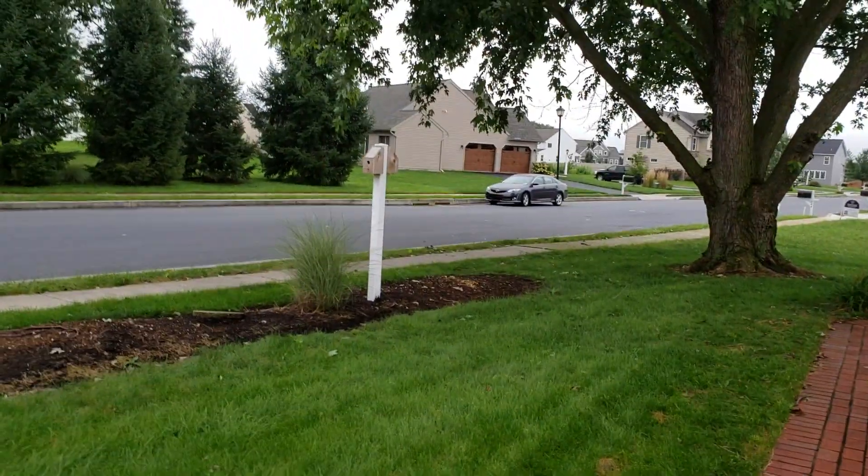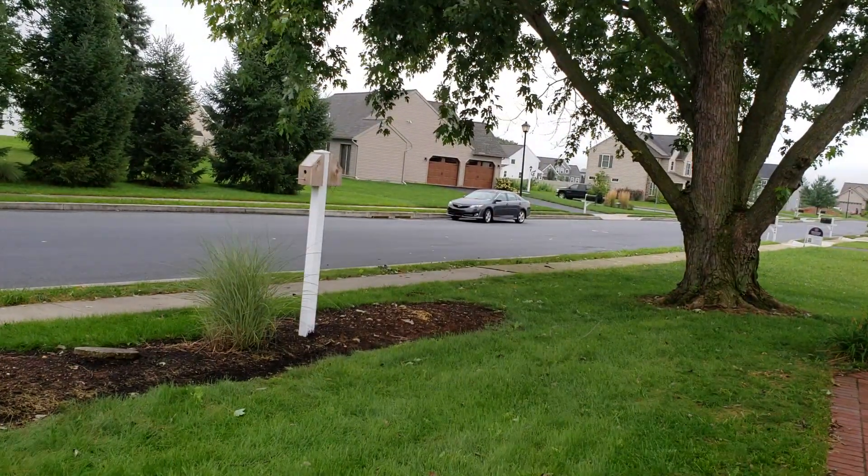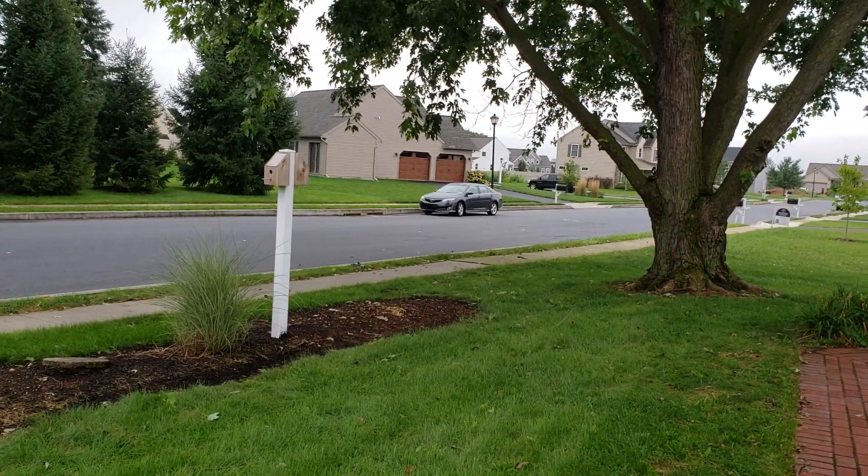I took some videos yesterday during the storm and showed all the running water around the house. I'm going to show the aftermath, which there isn't much around us. We were very lucky.